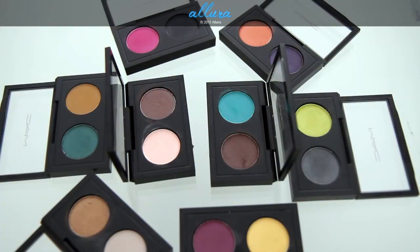Alright, so there you have the items from the MAC Colorizations collection. It's available already at Nordstrom's and will be available at MAC stores on August 4th. Make sure to check out the links below to the blog for reviews and more photos and swatches. Also keep up to date — there's almost always a giveaway going on at the blog, so if you're interested in getting some free items, make sure to check those out. Hope you enjoyed, thanks for watching!